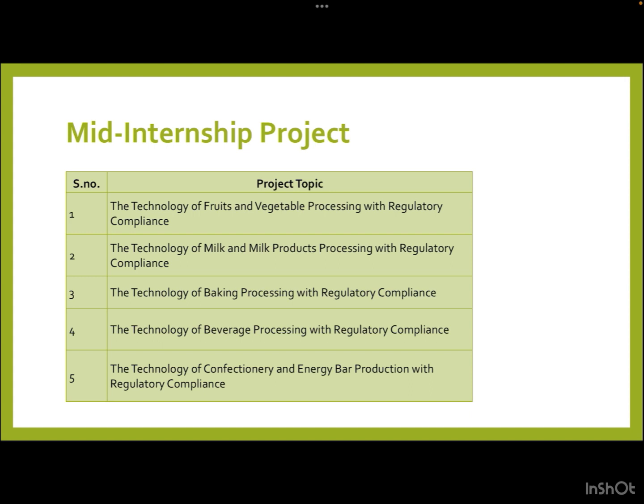The five project options are: first, technology of fruit and vegetable processing with regulatory compliance; second, technology of milk and milk products processing with regulatory compliance; third, technology of baking processing with regulatory compliance; fourth, technology of beverage processing with regulatory compliance; and fifth, technology of confectionery and energy bar production with regulatory compliance. The choice is completely based on your interest and future goals.